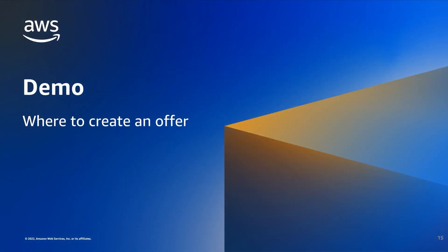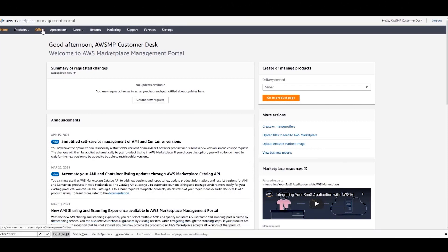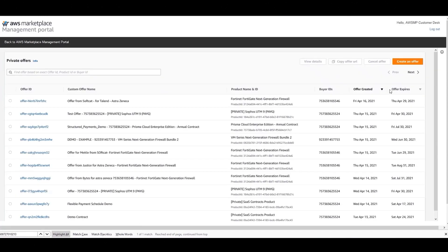Now, let's look at where to create an offer. First, the ISV will log into the AWS Marketplace Management Portal. Next, the ISV will navigate and click the Offers tab. The ISV will be taken to the Offers dashboard. Next, the ISV will click the Create an Offer button to initiate the private offer creation phase. Visit the AWS Marketplace Private Offer Operational Playlist or reach out for instructions on how to create specific types of private offers by product.